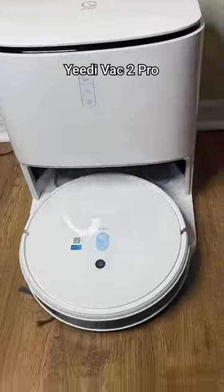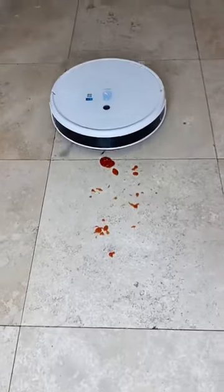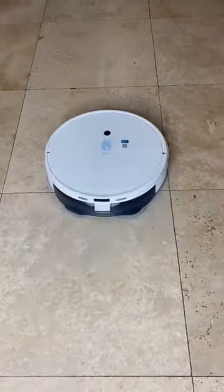Amazon home finds. This is the Yidi Vac 2 Pro. This little guy is a vacuum and mop in one with the brains to avoid obstacles like a pro athlete. It can clean for up to 240 minutes — that's longer than most human housekeepers can handle.